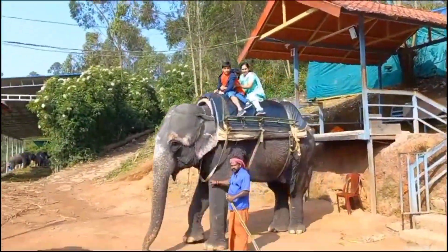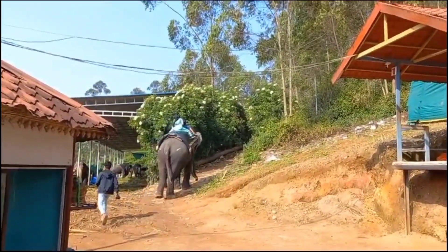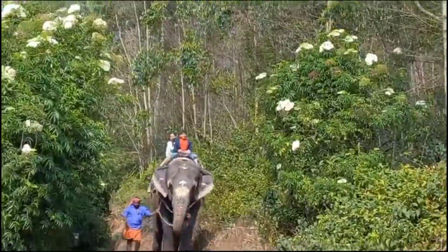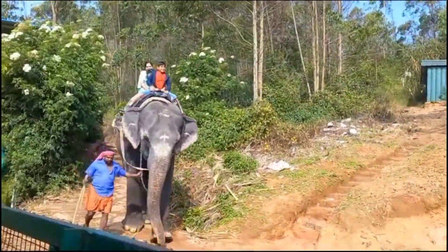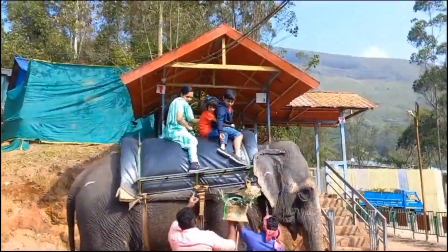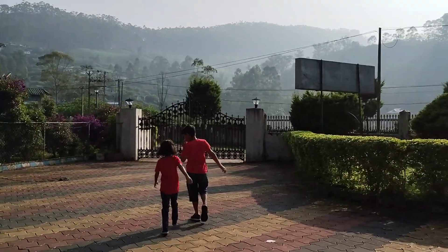Guys, welcome back to the video. We are in an elephant park in Moona. You can see these elephants are well trained and professionally handled. We got back to our safe place. You can see that me, my sister, and my mother went on this ride. You can take photos — they take your photos for you. We are starting our journey.